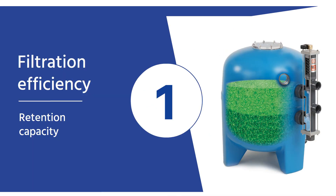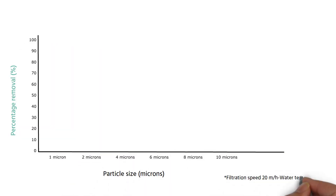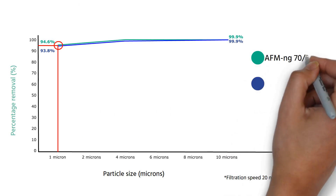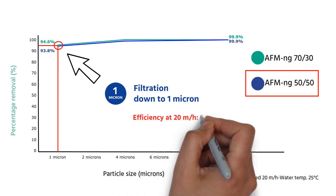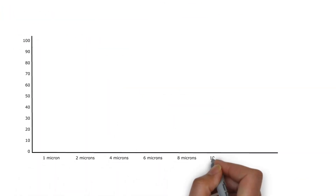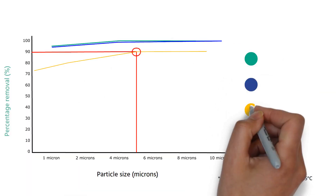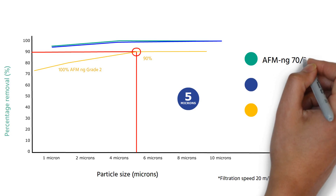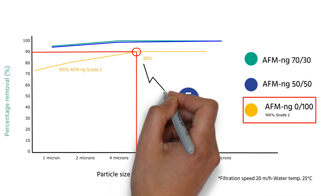Filtration efficiency test results have shown the new 50-50 layering offers the same outstanding performance as the 70-30 layering, filtering particles down to 1 micron with an efficiency of 93.8%. Tests also confirmed our new hydrophobic AFM NG Grade 2 performs on its own better than quartz sand to remove sub-10 micron particles at a filtration velocity of 20 meters per hour.